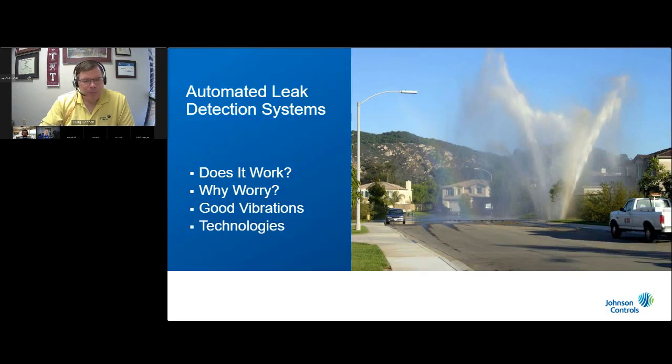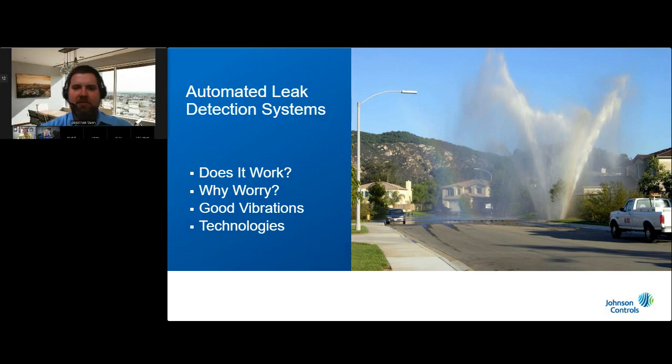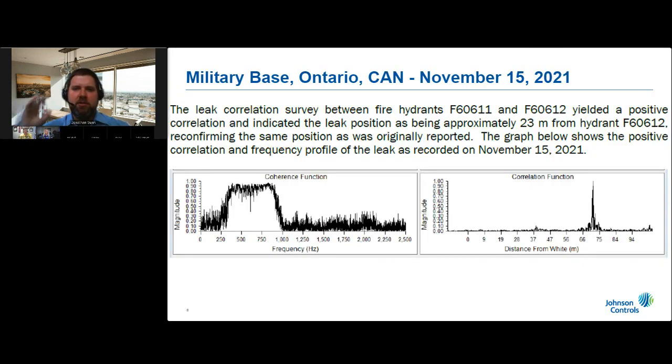Now I'm going to turn it over to Jonathan. Thank you very much, Andy — we definitely appreciate your time and thoughts. Whenever we talk about leak detection, one of the first questions we're often asked is: does leak detection technology actually work? To answer that, we'd like to share the results of a recent leak detection survey conducted last winter at a military base in Ontario, Canada.